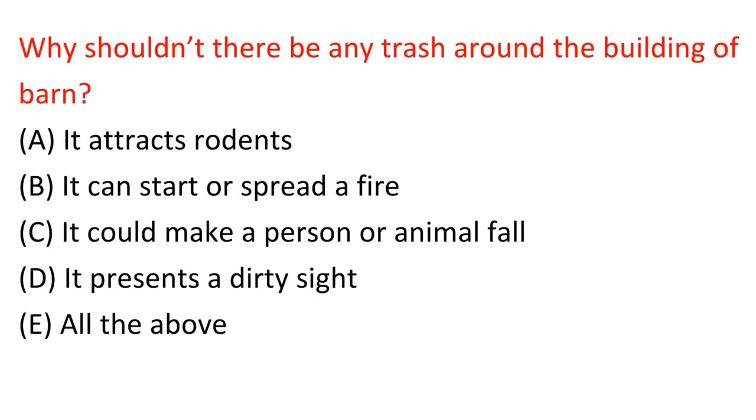Question: Why shouldn't there be any trash around the building of a barn? A. It attracts rodents. B. It can start or spread a fire. C. It could make a person or animal fall. D. It presents a dirty sight. E. All the above. Answer: E. All the above.